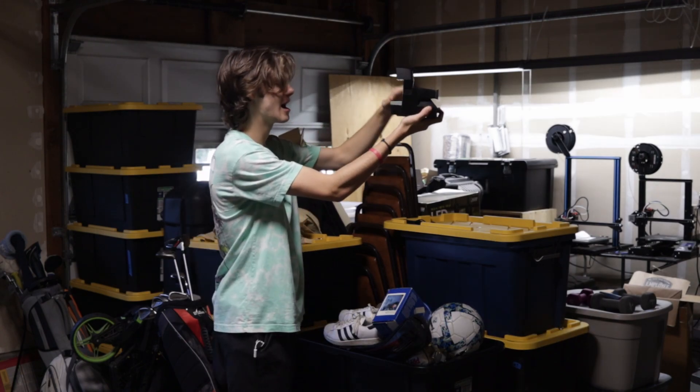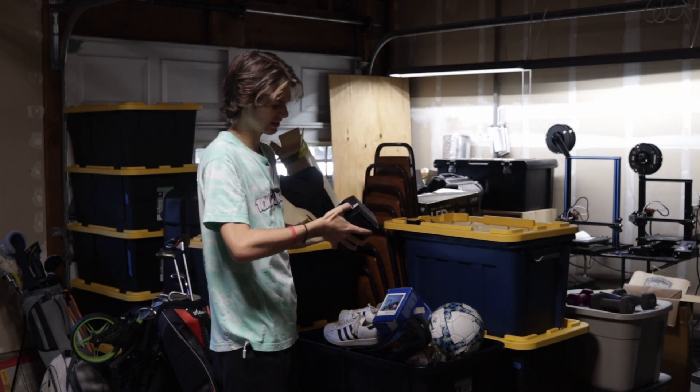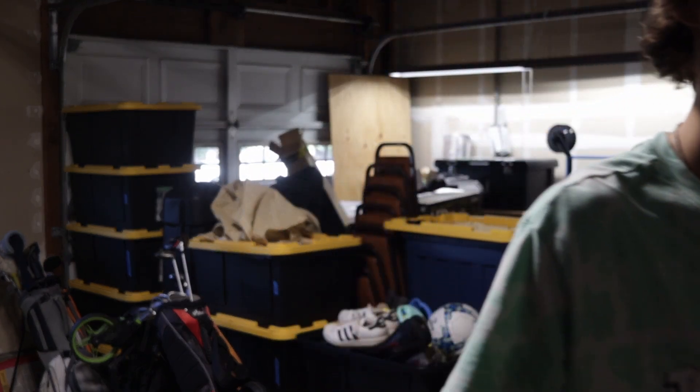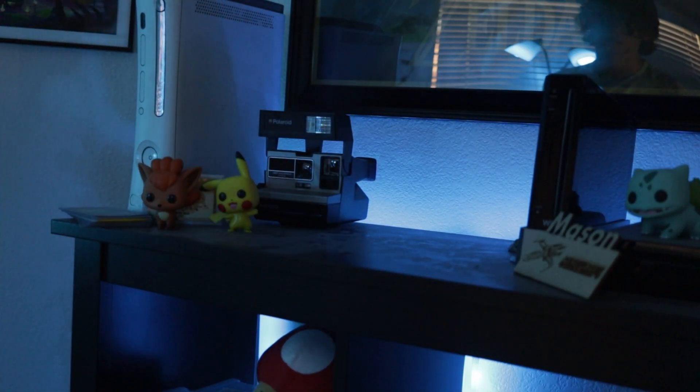This is the problem with film cameras these days. The older they get, the more likely they are to be broken. Which will be important later when Mason finds himself in yet another film adventure of even grander scale. So I'd buckle up, Buttercup. It didn't look cool, though, on the shelf.